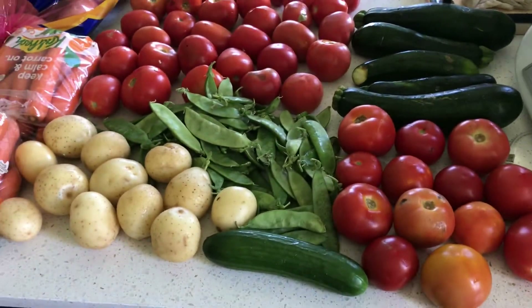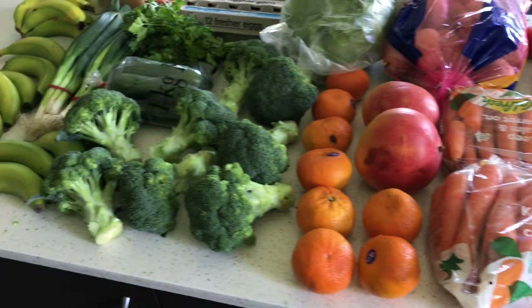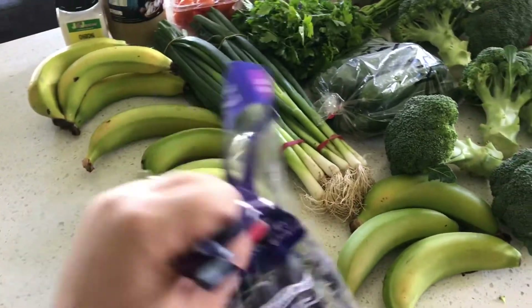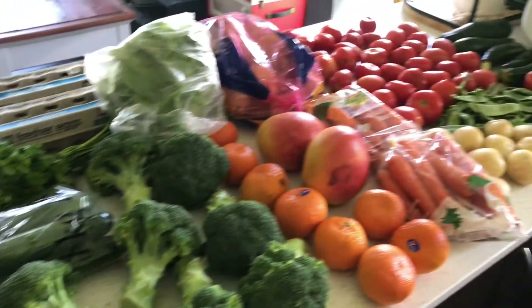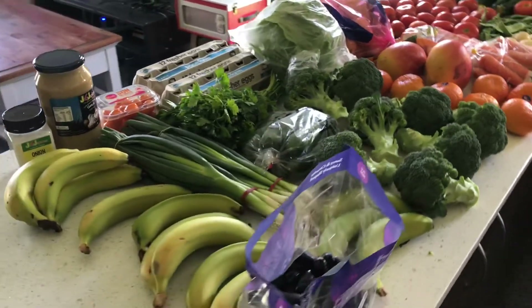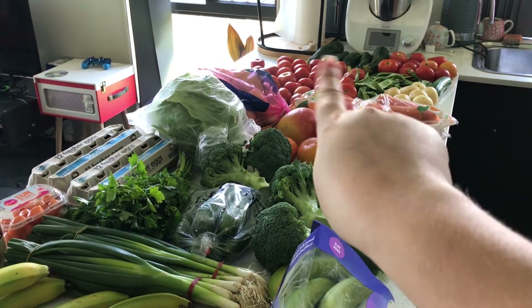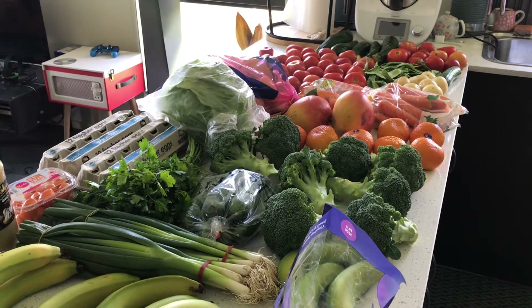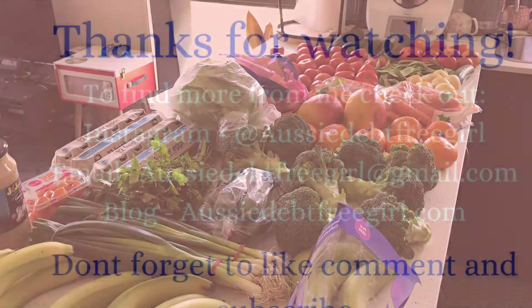I want you to put in the comments box below how much you think all of this cost me. This was all $44! So this is my produce haul for the week, week and a half, two weeks — some of the tomatoes and zucchini and stuff will last longer than that. Obviously potatoes too. I hope you liked this — if you did, don't forget to like, comment, subscribe, and I'll see you next time.